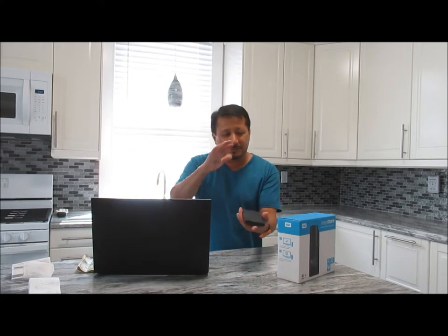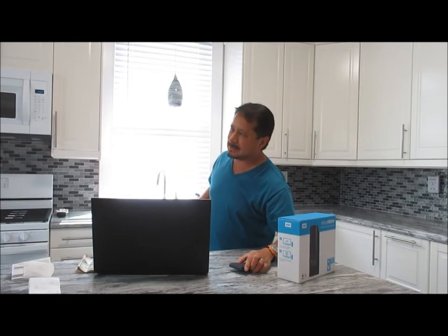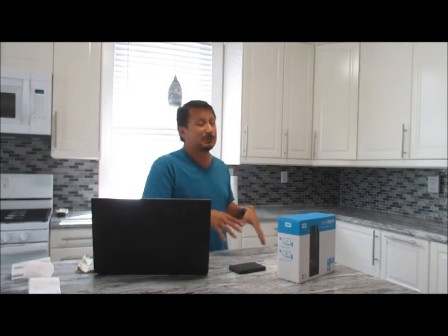Even though I had the two-year warranty on this through one of the big box stores, the warranty only covers the replacement of the drive — it does not cover data backup. So how did I get my data back? Well, I haven't yet. Here's the process I went through to start that.